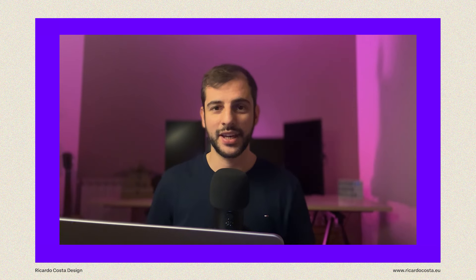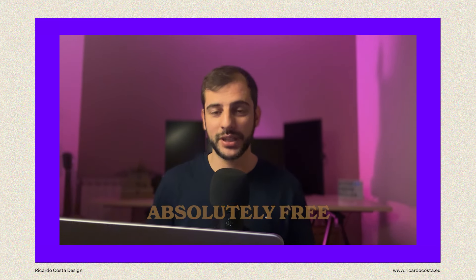Hello everyone, my name is Ricardo Costa and I'm excited to announce my new 10-day Photoshop course. The best part — it's free and designed for beginners.